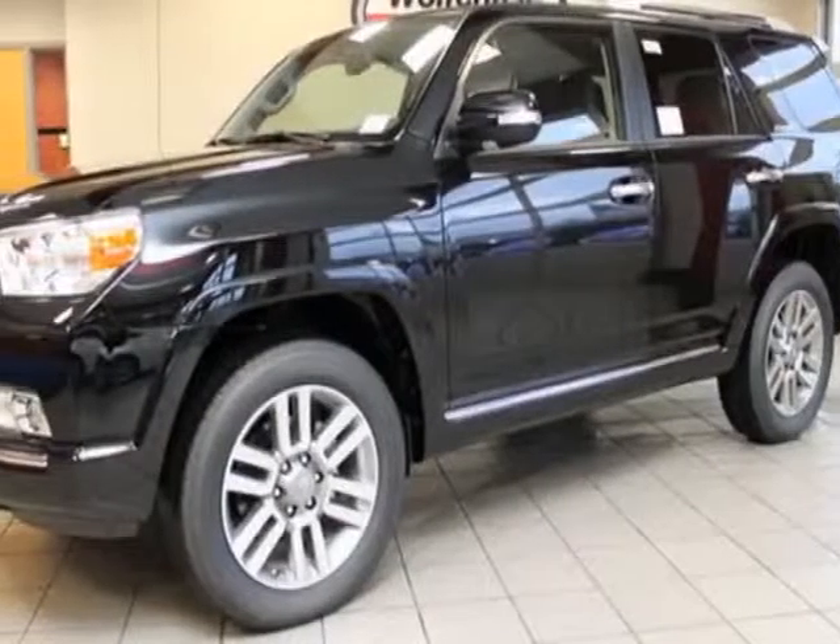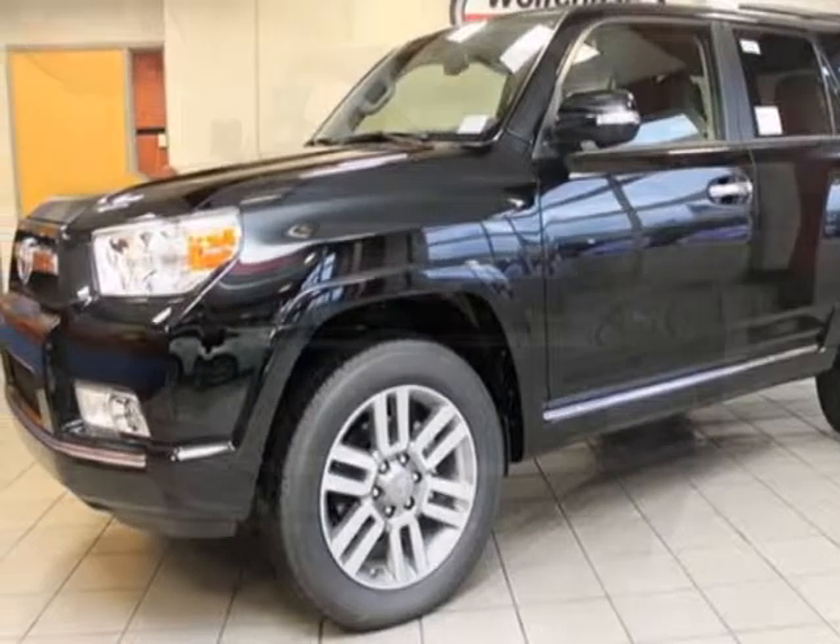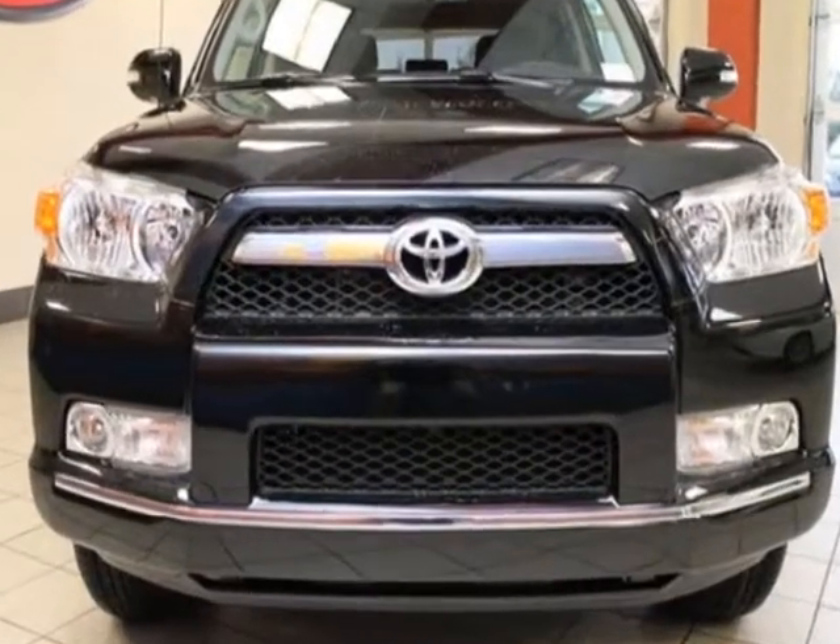Come take a look at this new 2013 Toyota 4Runner. For your protection, this vehicle has a full factory warranty.